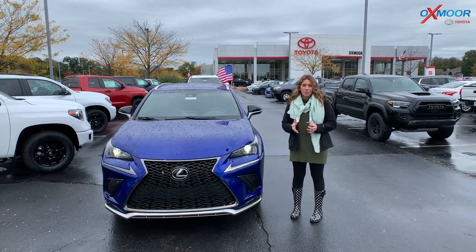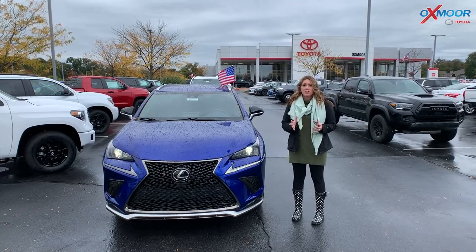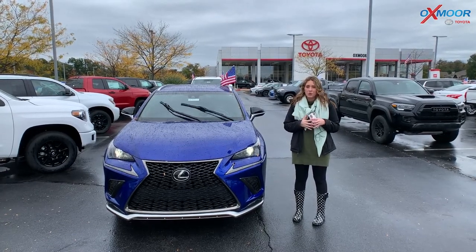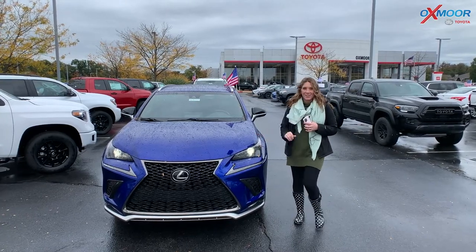Hey everyone, it's Gabrielle, and I'm over here at Oxmoor Toyota for our Pre-Owned Vehicles of the Week. This week we're going to have three vehicles to talk a little bit about, so let's go ahead and start with the one right here.